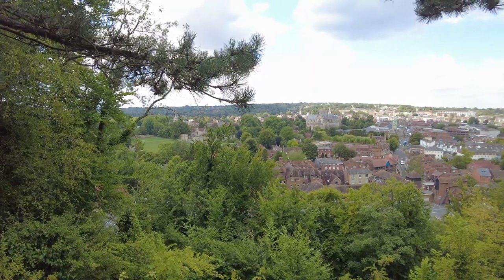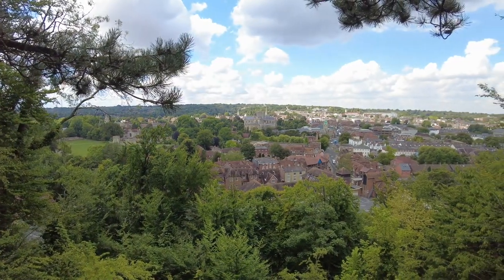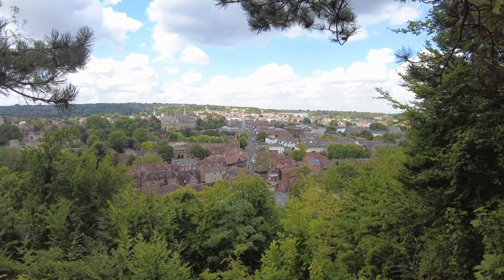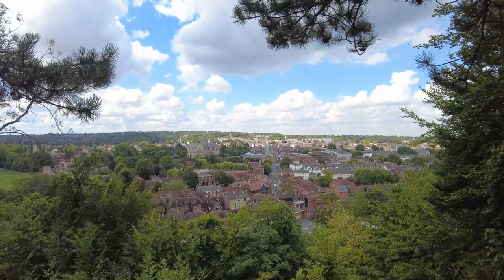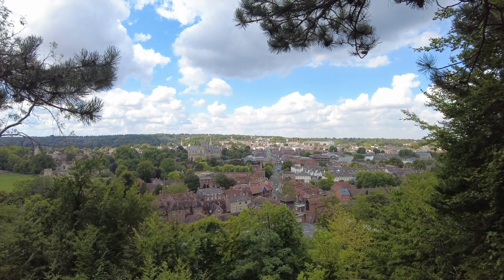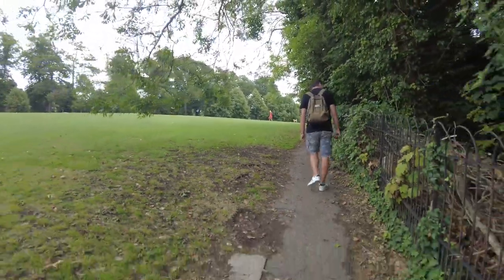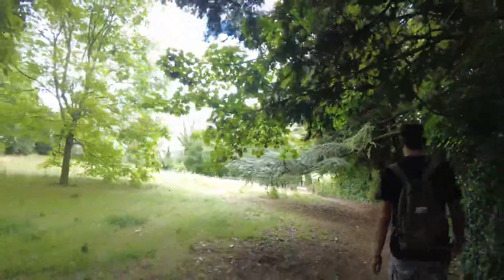And the view is spectacular — definitely worth the mini hike. Then back down the hill into the city.